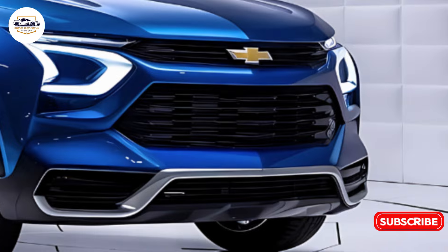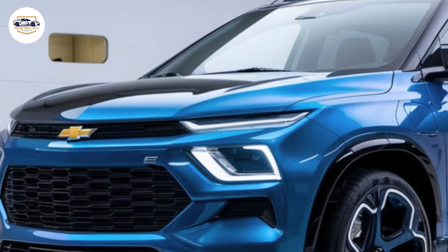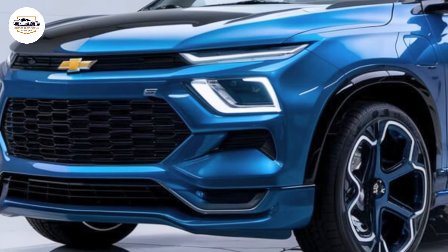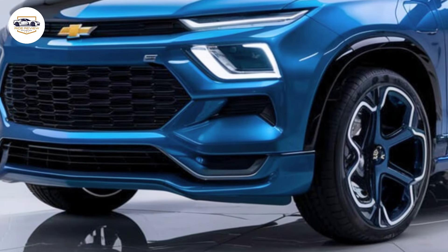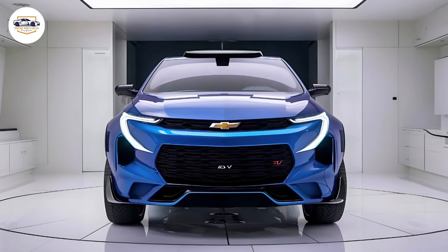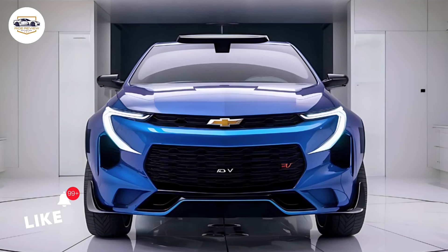Safety is a priority with the Equinox EV. It comes standard with Chevy's Safety Assist suite, including features like Automatic Emergency Braking, Lane Keep Assist, and a following distance indicator. For those seeking even more tech, there's an optional Super Cruise package, allowing for hands-free driving on compatible highways — a feature usually reserved for higher-end models.